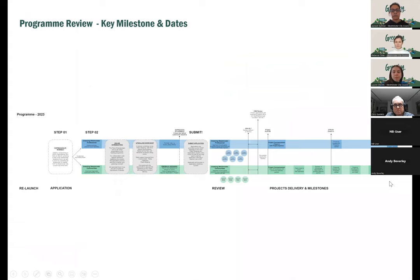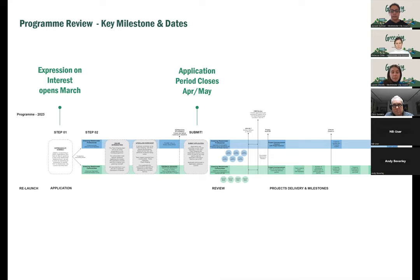The expression of interest opened at the start of March, and we're running these online Q&As to answer questions about the application process. The application period closes at the end of April and start of May. You must submit an expression of interest — that closes on the 28th of April. The subsequent full submission deadline is the 2nd of May. Successful projects will be announced at the start of June, and we expect projects to conclude within a year.